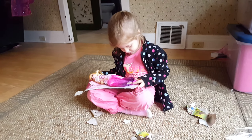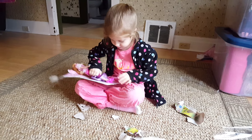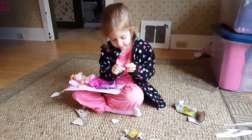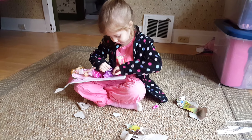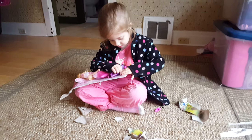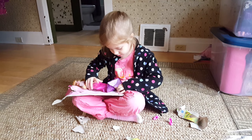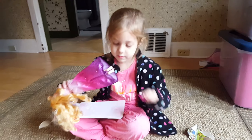Wait, Nicole, wait. Let's take this out. Let's see it, Nicole. Wait, let me put the shoes back on.